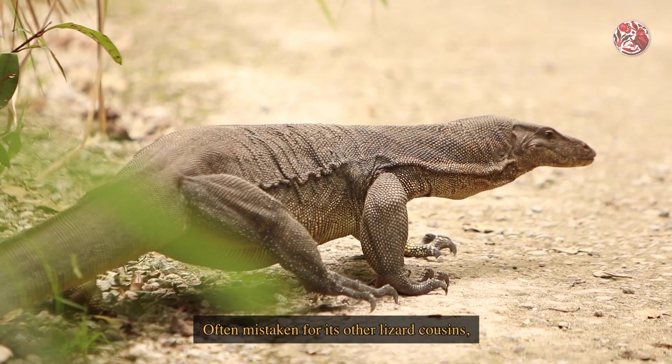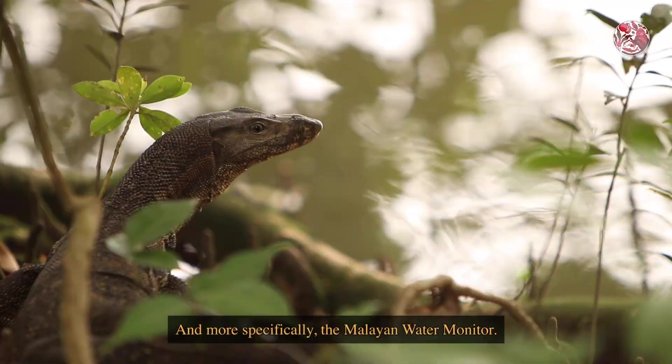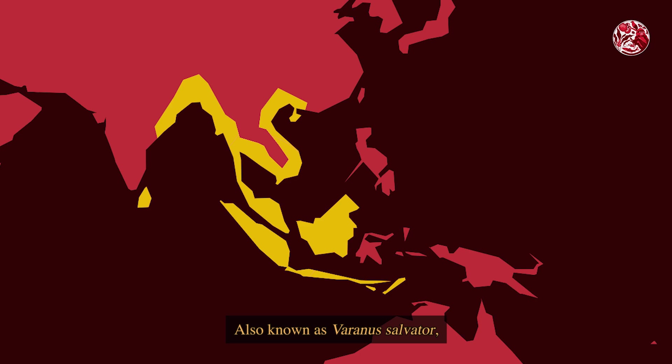Look, now there's so many plants and animals! Often mistaken for its other lizard cousins, this here is actually a monitor lizard, and more specifically, the Malayan Water Monitor. Also known as Varanus salvator, these gentle giants are distributed around South and Southeast Asia.